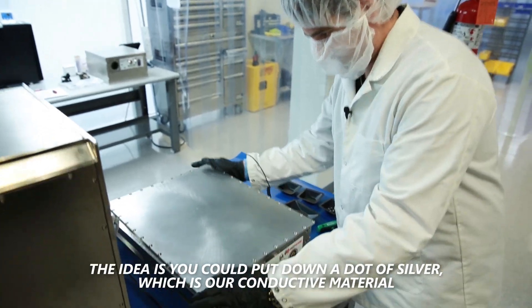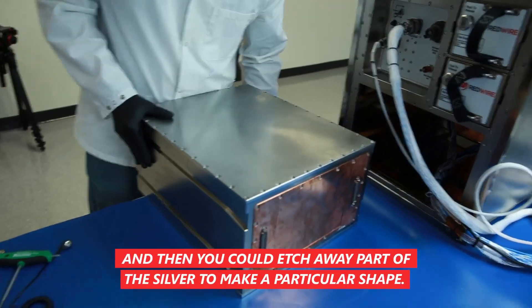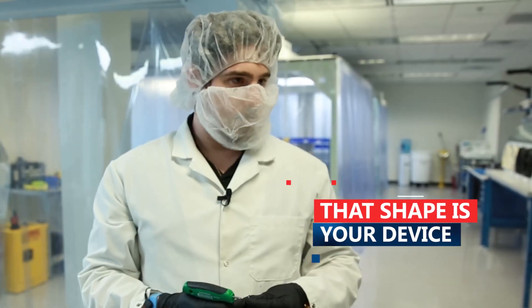The idea is you could put down a dot of silver, which is our conductive material, and then you could etch away part of the silver to make a particular shape. That shape is your device.